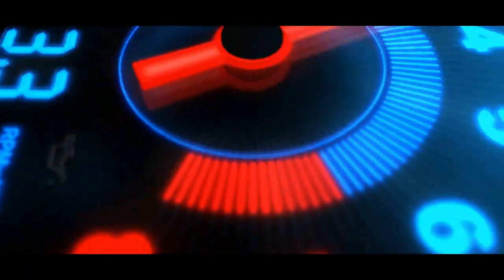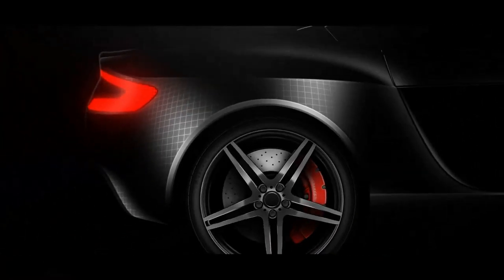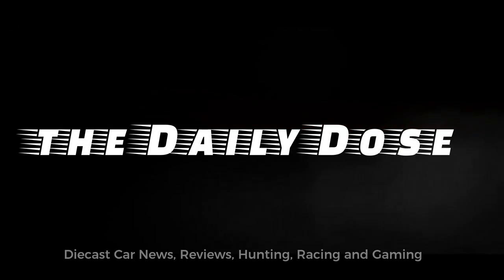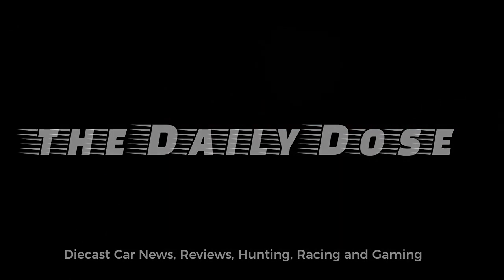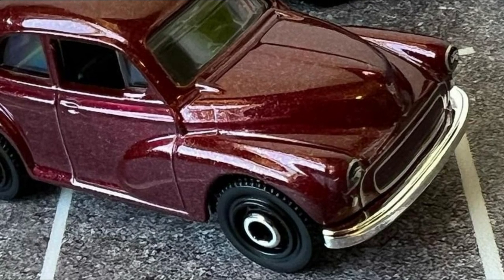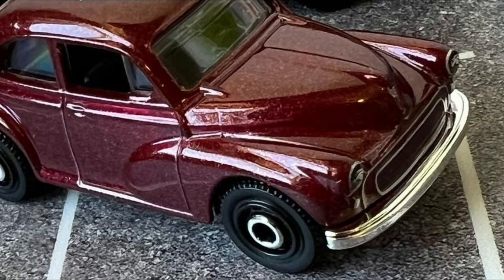Hey, hello! What's up everyone, Paul here from the Daily Dose. We have more updates for today and we'll talk about the new cars from Matchbox, a new car from Hot Wheels, new updates from Mini GT, and some exotic brands that you might want to know. Let's start with Matchbox first.